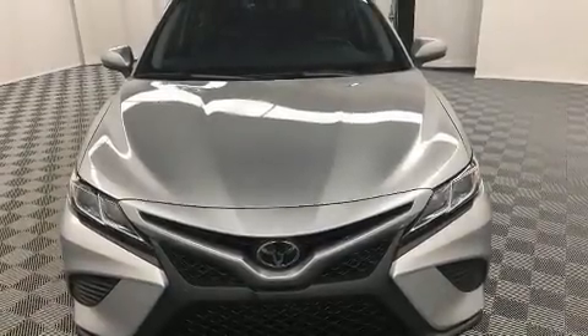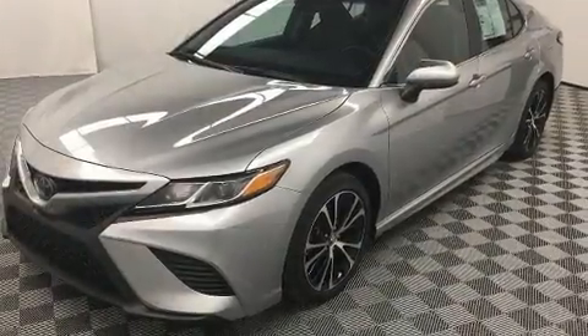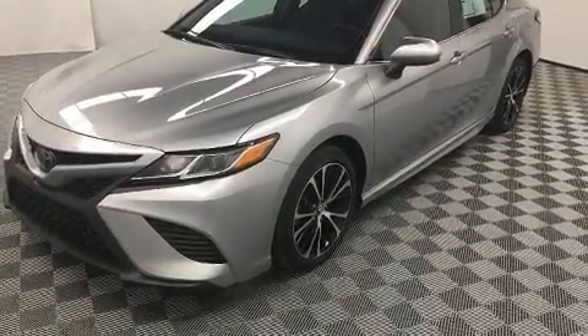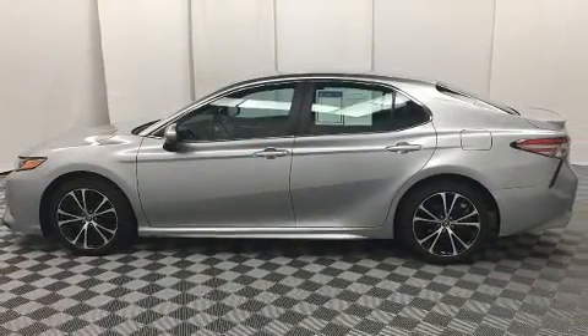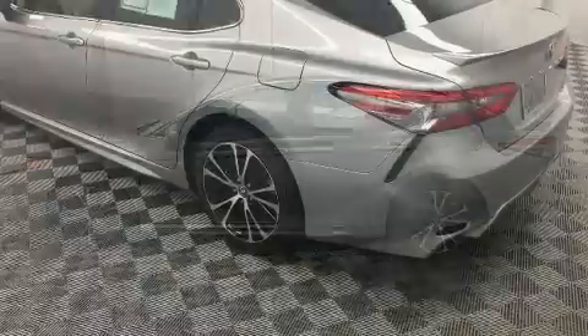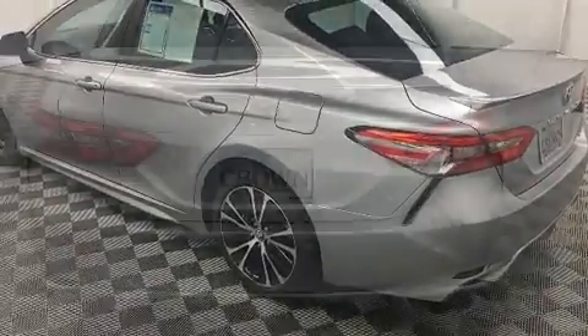Get excited about the 2018 Toyota Camry. This four-door, five-passenger sedan still has fewer than 40,000 miles. Performance and efficiency are both prioritized, thanks to the efficient four-cylinder engine. For added security, dynamic stability control supplements the drivetrain.